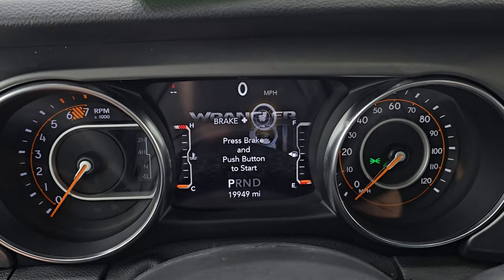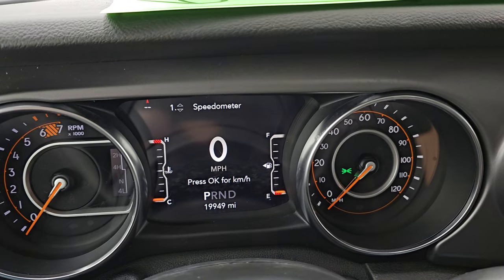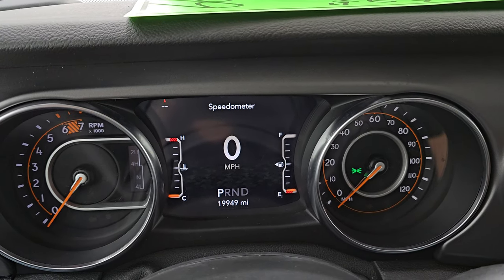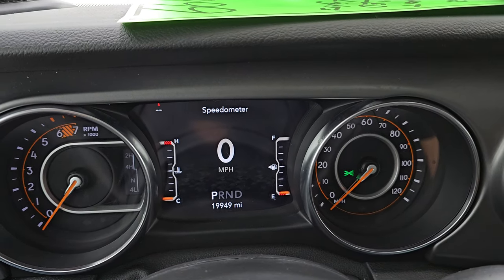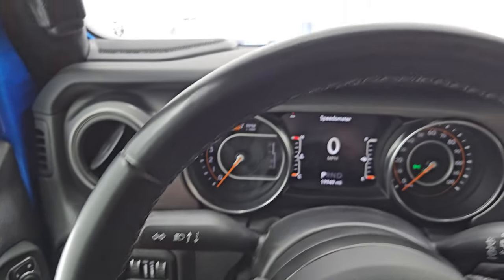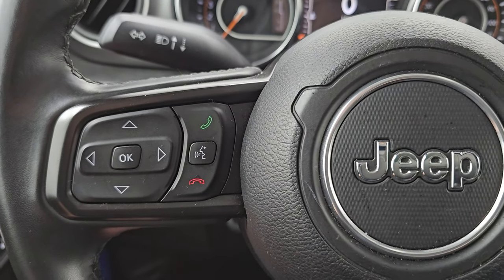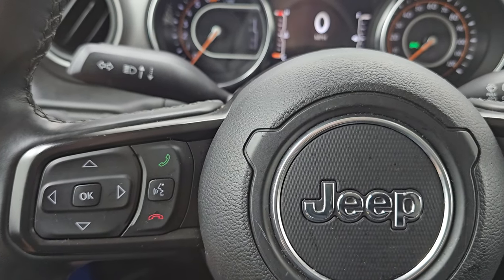You get the Wrangler animation at the beginning on that 7-inch LCD display. There are 19,949 miles on this one. Digital speedometer, and you get a compass display as well. The instrument cluster is very nice and clean. It comes with the leather-wrapped multifunction steering wheel — cruise controls on the right, Bluetooth and information center controls on the left, and audio controls on the back of the steering wheel.